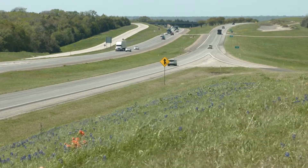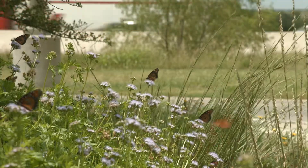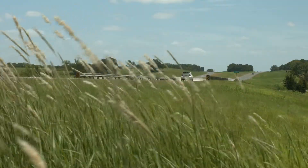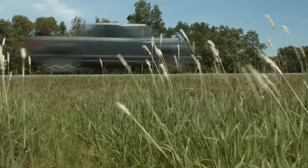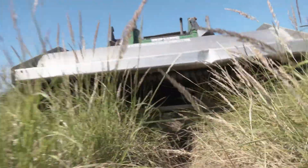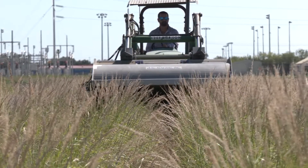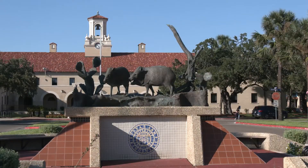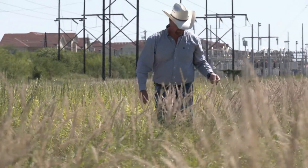With thousands of acres of roadside right-of-way, TxDOT wants to ensure that native vegetation thrives in these areas. It's vital for the environment, including to help with erosion control, but it also allows TxDOT to meet federal mandates for using native plants. This project focuses on the work of researchers at Texas A&M University-Kingsville and how their restoration efforts designed to help landowners is now benefiting everyone that travels.